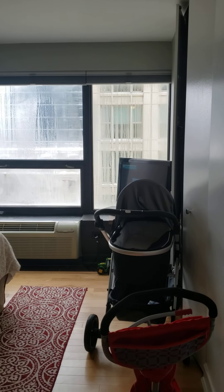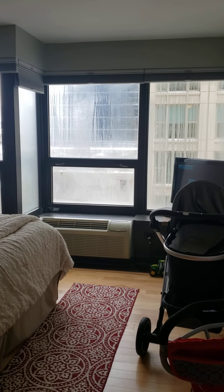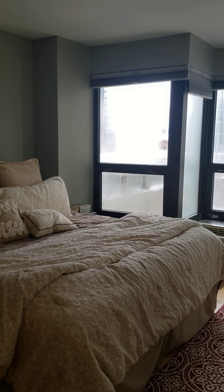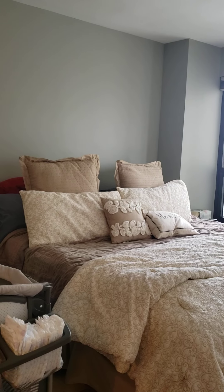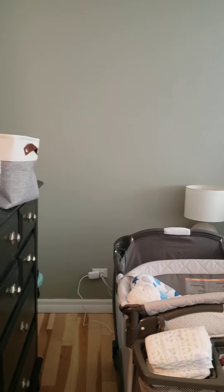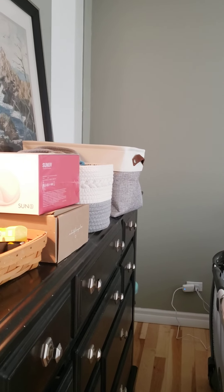Look at how huge this master bedroom is. Storage closets all along the right wall. It easily fits a master king-size bed and a full dresser, with a storage closet just there in the back behind the dresser.